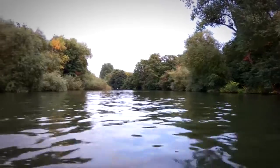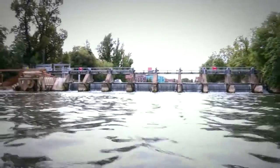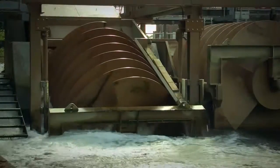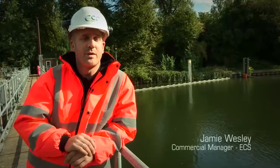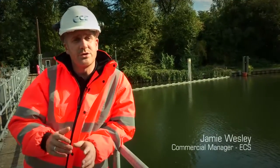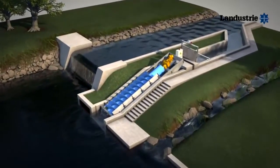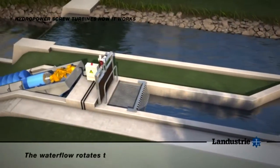ECS is one of the UK's leading providers of Archimedes screw type pumps. The company also provides a complete repair, maintenance and refurbishment service for all types of screw pumps and generators. The simple principle of an Archimedes screw is that these machines can shift large volumes of water over relatively small heads. They are used extensively within the water industry for pumping sewage and storm water.